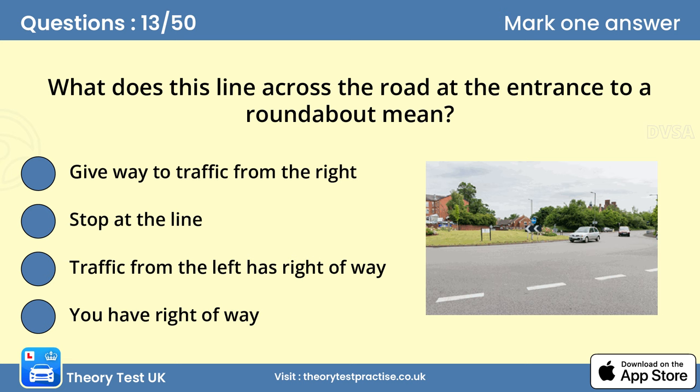Question 13: What does this sign across the road at the entrance to a roundabout mean? A. Give way to traffic from the right. Slow down as you approach. If you need to stop and give way, stay behind the broken line until it's safe to emerge onto the roundabout.